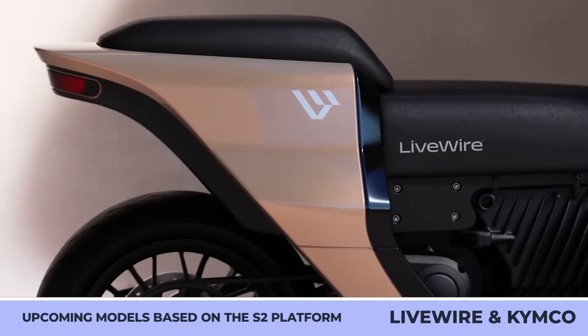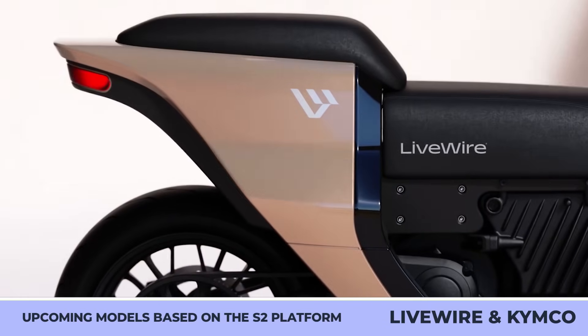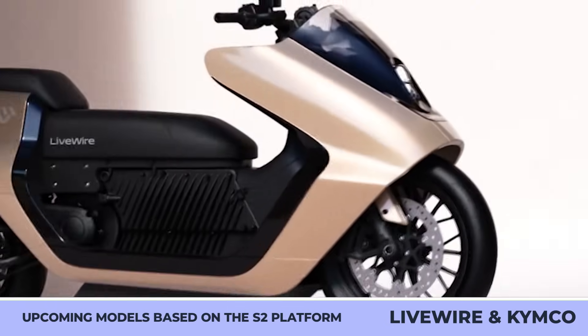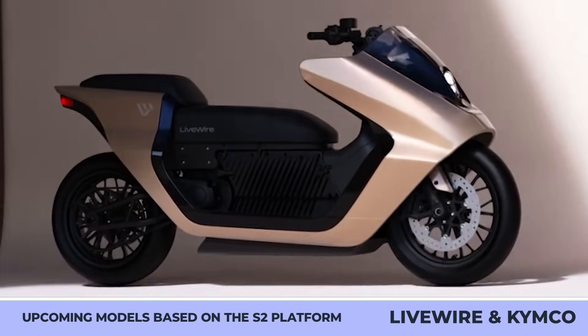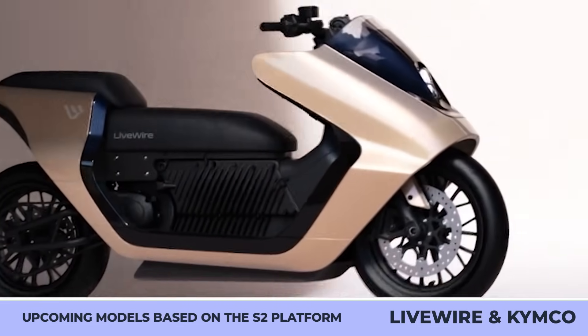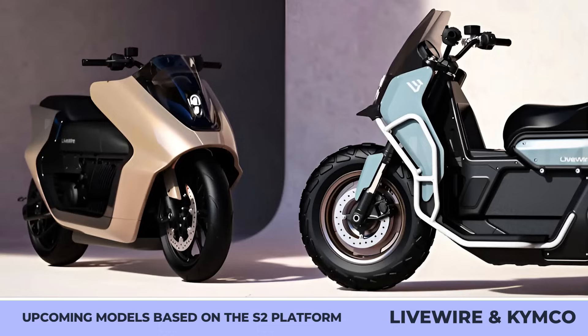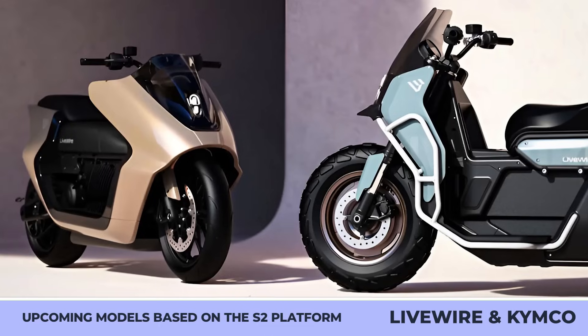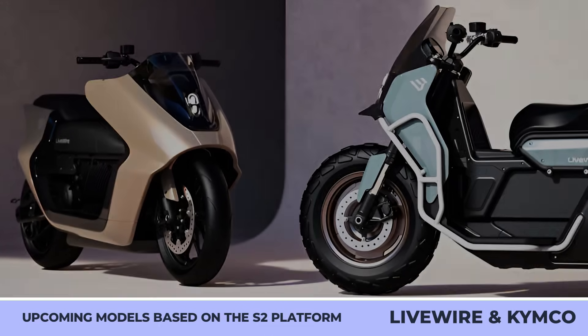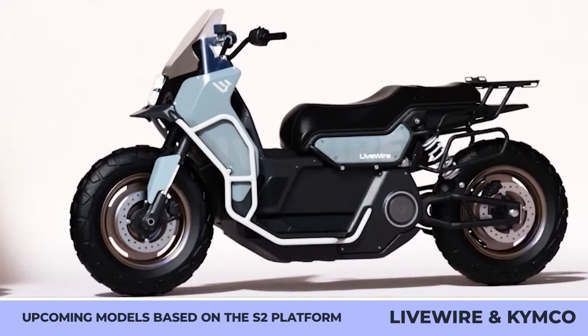Livewire and Kimco Maxi Scooter. Livewire is steadily increasing its representation in the modern e-bikes market. The company already has three motorcycles on offer and is planning to expand its offerings with the help of Kimco, a Taiwanese manufacturing giant. During the latest EICMA exhibition, the company announced a joint partnership that will result in the development of a Livewire-branded maxi-scooter, scheduled for mass production by 2026, underpinned by the Livewire S2 modular platform.